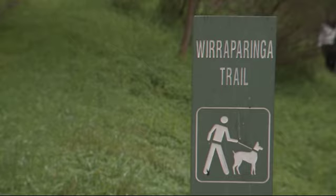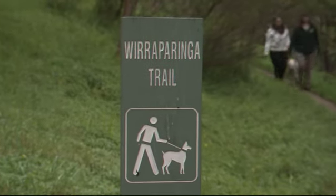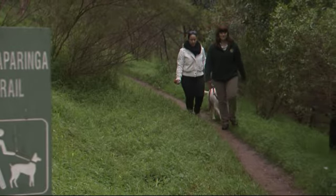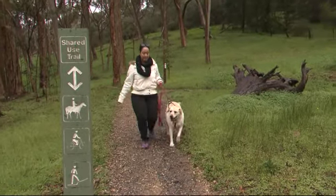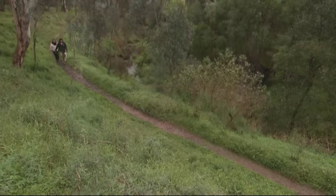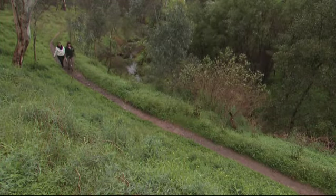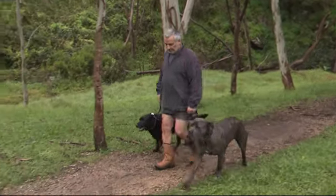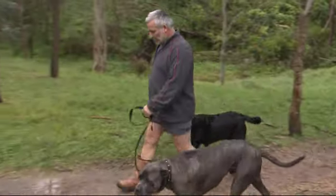There are two trails on both sides of the road — one's the Warraparinga Trail which follows the creek line, and the other's a shared use trail where you can bring horses and bikes. It's just a really nice valley to walk through. Beautiful native vegetation on one side and a flowing creek, plus a couple of picnic areas down the road where a lot of people come for a quiet picnic.